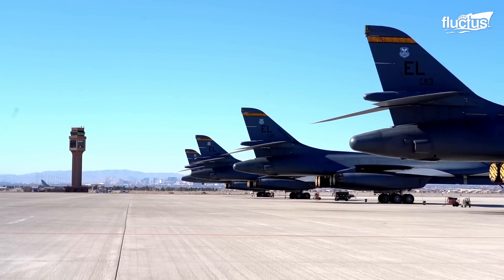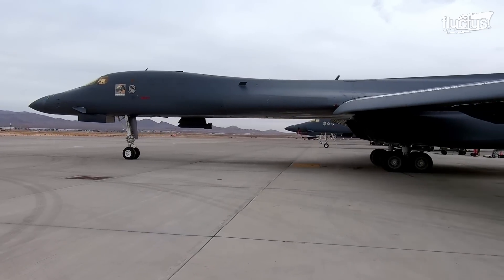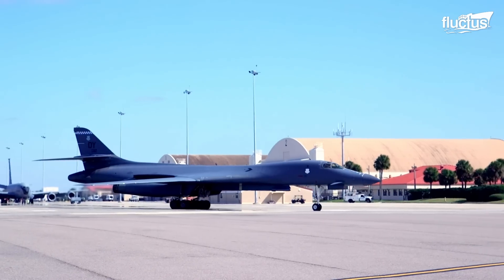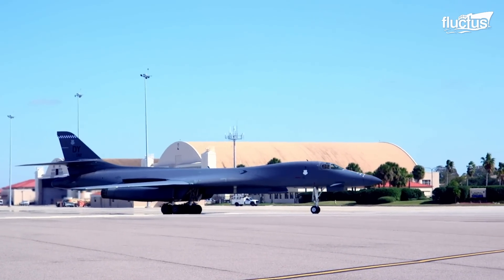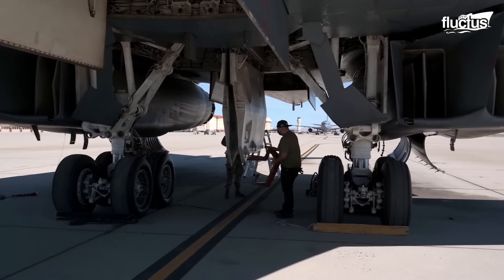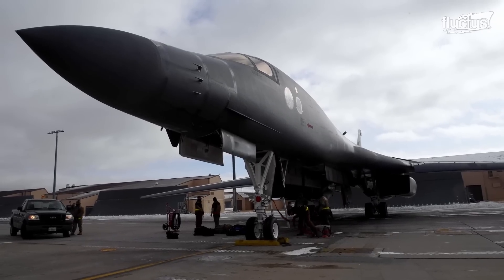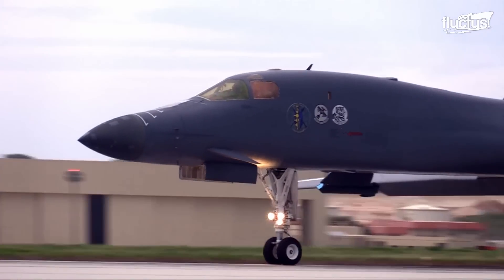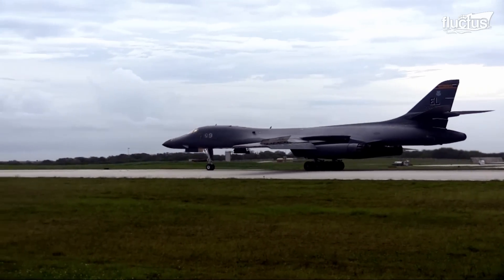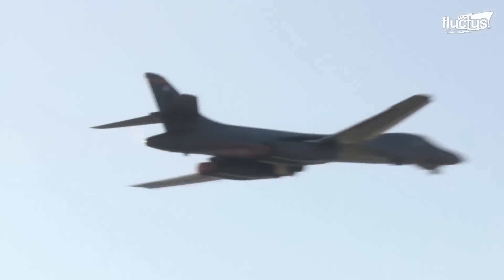If the U.S. military had to describe a perfect bomber, the B-1's design encompasses everything. Its wings allow the aircraft to perform at high and low altitudes, thanks to their variable sweep design, and can be extended for lower speeds and increased lift, or swept back for higher speeds and reduced drag. This design enables the B-1 Lancer to perform a variety of mission types, including long-range strikes, close air support, and reconnaissance. Overall, the B-1 Lancer is a versatile and effective aircraft. Its ability to rapidly deploy and deliver precision strikes against high-value targets makes it a valuable asset in modern warfare.